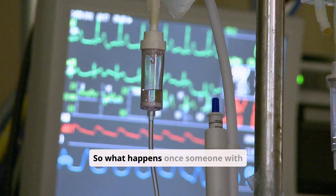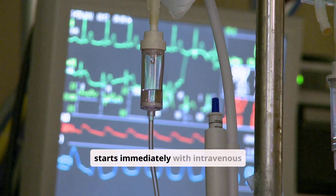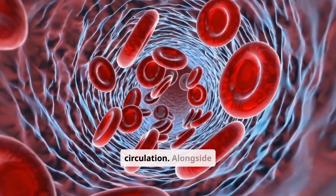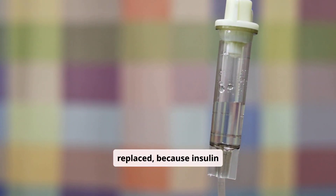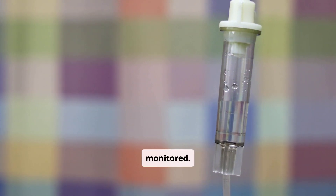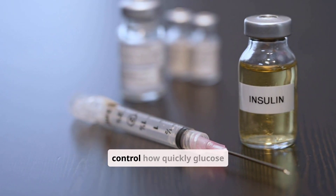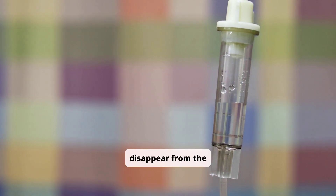So what happens once someone with DKA reaches the hospital? Treatment usually starts immediately with intravenous fluids — rehydrating the body is step one, diluting the sugar in the blood and helping restore circulation. Alongside fluids, electrolytes like potassium are carefully replaced, because insulin treatment can shift these levels rapidly and dangerously if not monitored. The cornerstone, of course, is insulin — in the hospital, it's given through an IV drip, allowing doctors to precisely control how quickly glucose moves back into the cells and how fast ketones disappear from the blood.